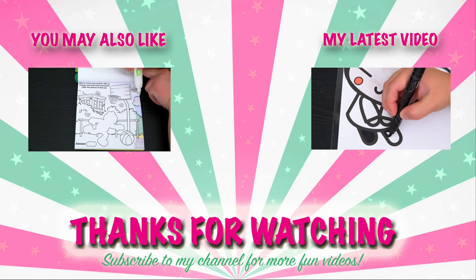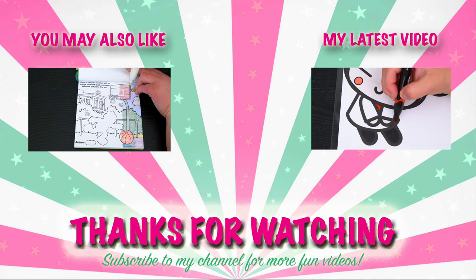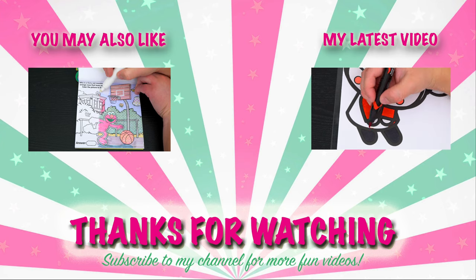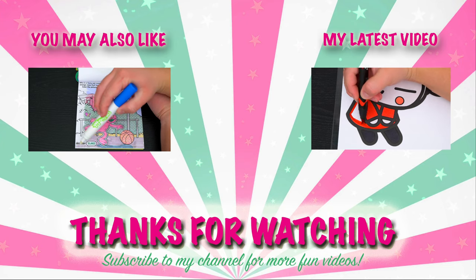Alright guys, thanks for watching! I'm Kimmy the Clown — hope you had fun coloring with me today! Coloring in that Imagine Ink book was so much fun! Have a colorful day and I'll see you tomorrow! Bye! Coloring is so much fun! Like this video if you like to color too! If you enjoyed this video, be sure to check out my last Imagine Ink coloring video! And don't forget to subscribe and hit that bell button because I post fun videos every single day! Love you guys! Bye!